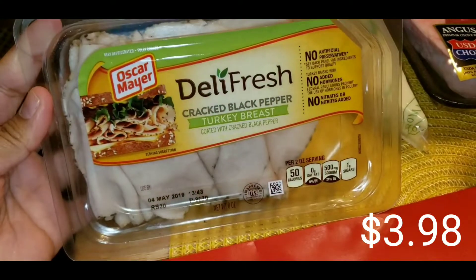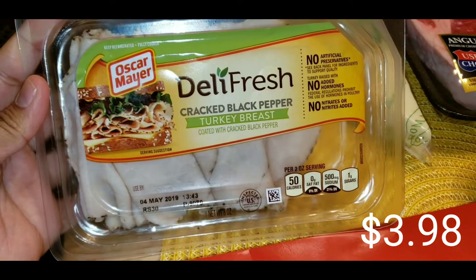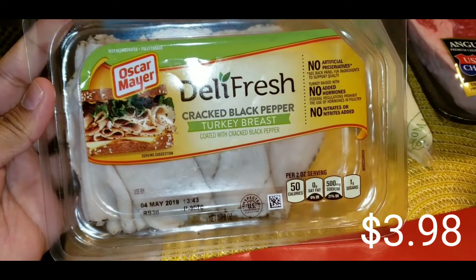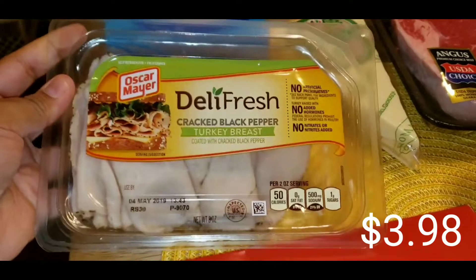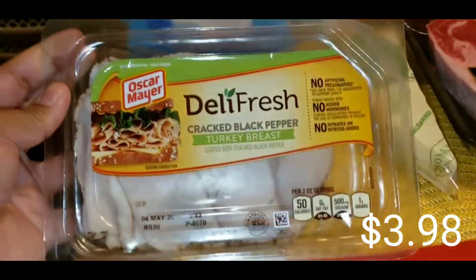For my lunch, I really love this cracked pepper turkey breast from Oscar Mayer. It's so good. I really thought that I got the big one, but I didn't. That's cool though, I'll buy another one. Don't worry.